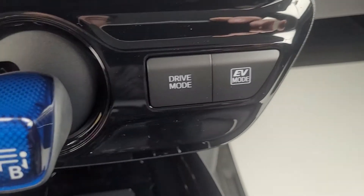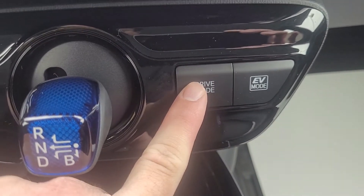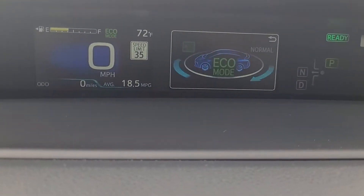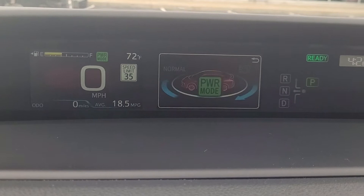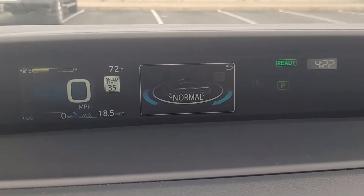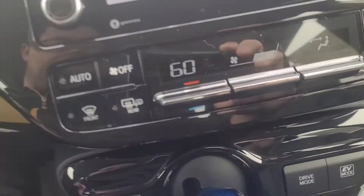The vehicle does have a couple of different drive modes. By pressing that button, it'll show up here what mode you're in. We're in Eco mode now; pressing the button again gives you Normal; it also has a Power mode; and back to Normal. So it has Normal, Eco, and Power as far as drive modes on the vehicle.